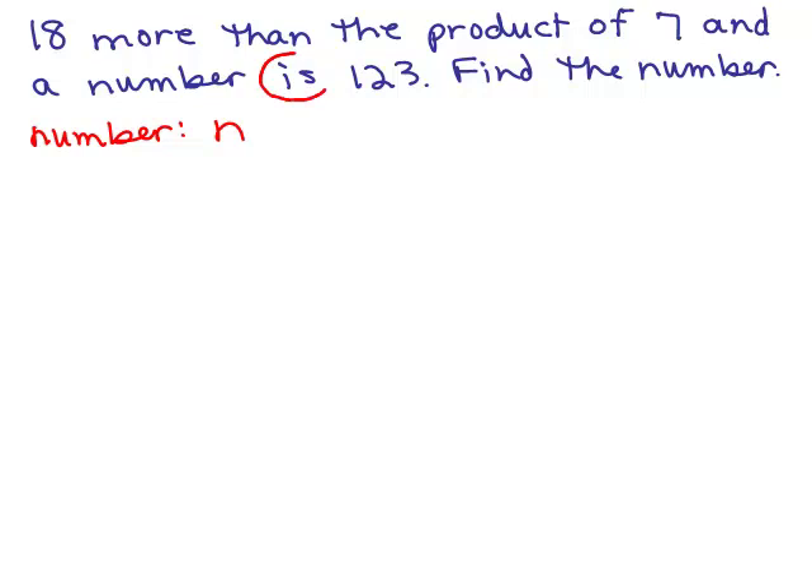The key word here is 'is', which is going to be the equal sign. That's going to break up what's on the left side and the right side. Nicely, the right side is going to be easy — it's going to be 123. But what about the left side? 18 more than the product of something. 18 more means I'm going to add 18 to something.